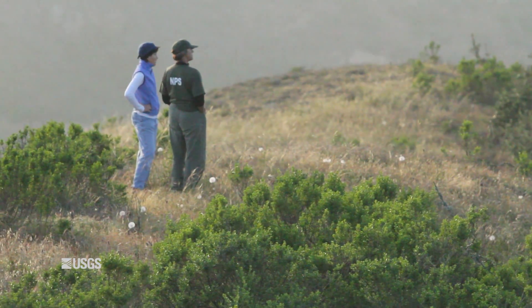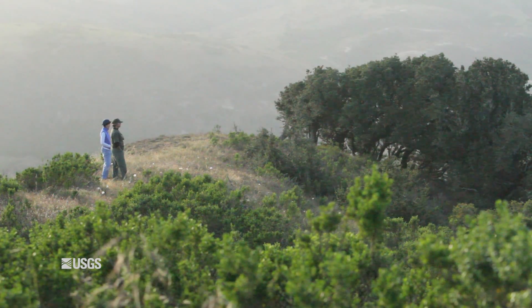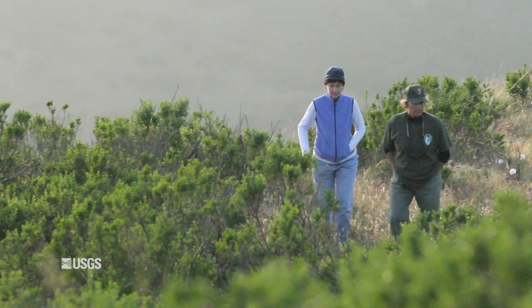Our thrust right now is to look at how we can harness fog to nourish plants. It's kind of a chicken and egg situation — if you don't get the fog you don't get the plants, but you need the plants to get the fog — and so we have to jump-start the system by figuring out how to capture fog.